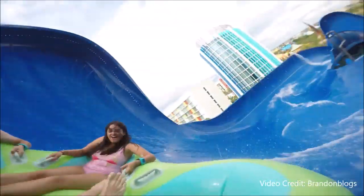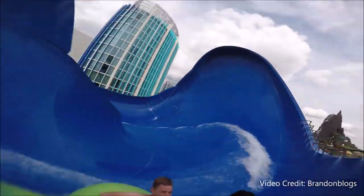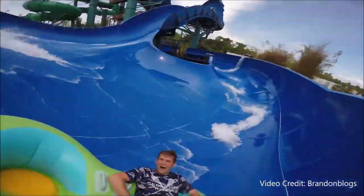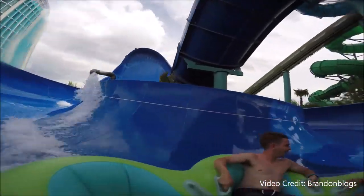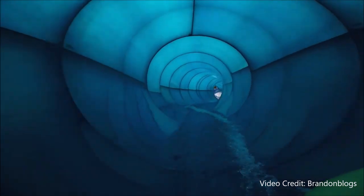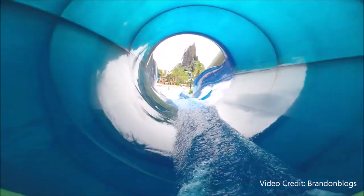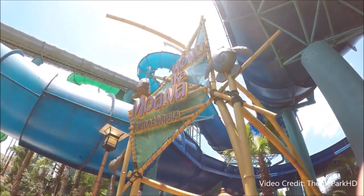Honu is definitely more intense in every sense of the word. While there are your typical drops, turns, and splashdowns on this slide, you also have two giant walls that your raft reaches nearly the top of, and in the best way possible it really feels like you're gonna fly right off the side. On the contrary, this is an incredibly smooth ride — the material the slide is built out of almost feels slicked down, so you really fly around super fast. Even if you're afraid of heights, this is still a really fun ride that makes you feel pretty confident after you conquer it.